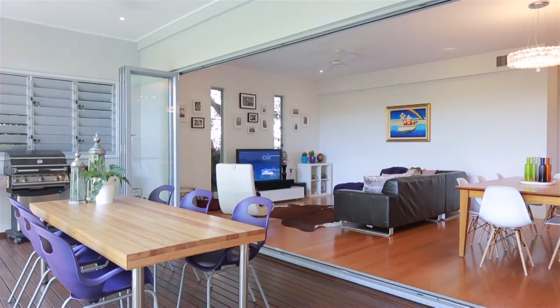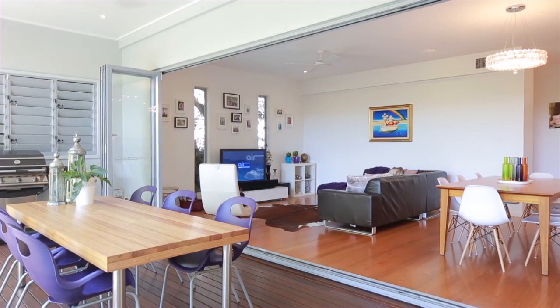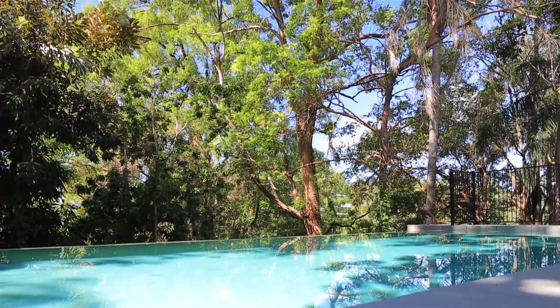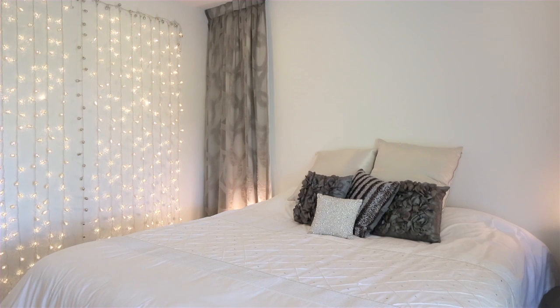The lower level comprises open-plan living and dining areas adjoining the sleek kitchen overlooking the outdoor entertainment and pool area, whilst upstairs offers four bedrooms serviced by three bathrooms.